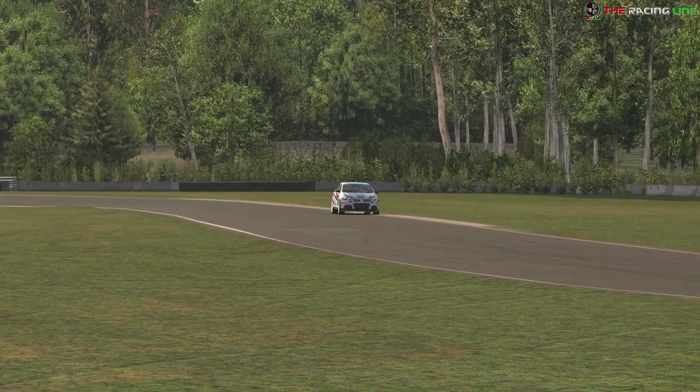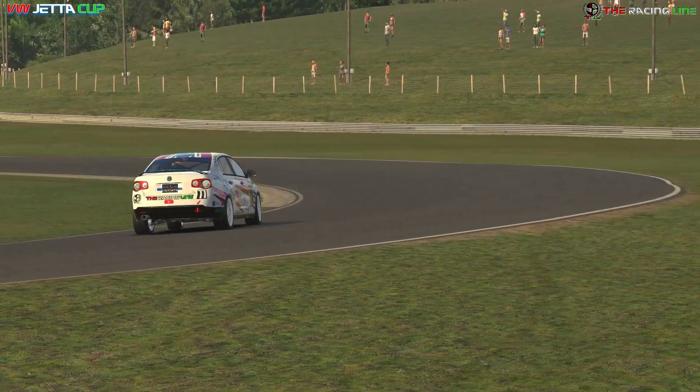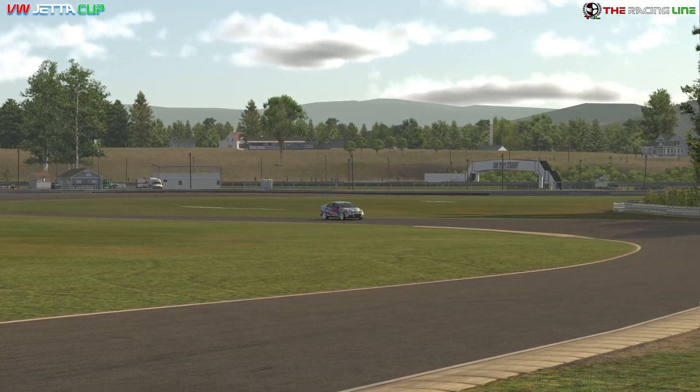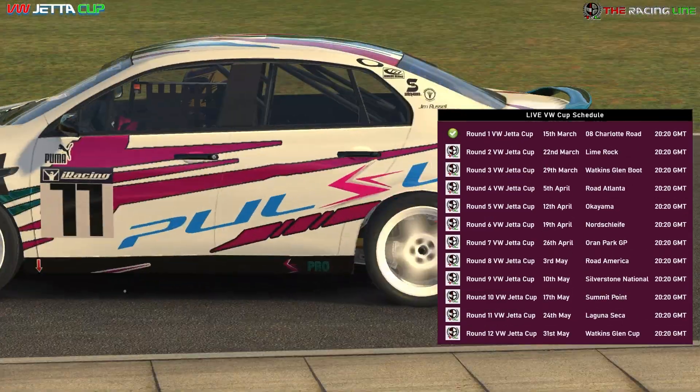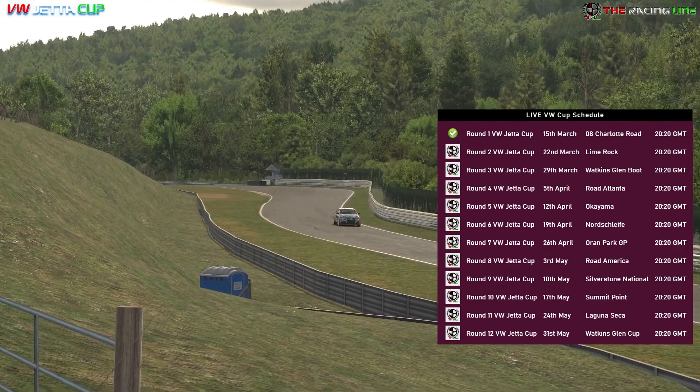Same format as before: a breakdown lap, followed by a full speed uninterrupted lap, followed by an offboard lap. As usual, this is filmed before the week has begun, so it's difficult to compare lap times, but let's see if we can help you guys find some time. Before we get started, a quick shout out to the Volkswagen Jetta Cup schedule on this channel, every Monday night at 20 past 8.